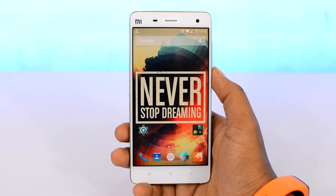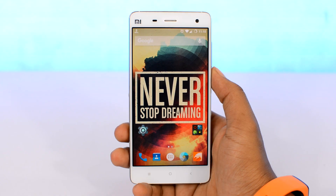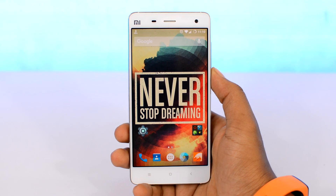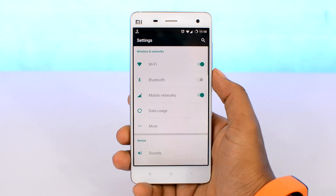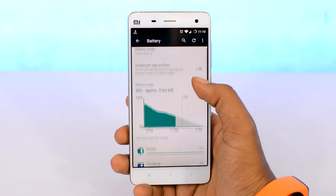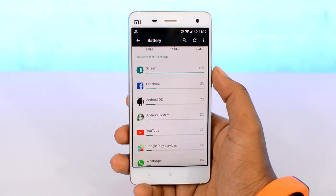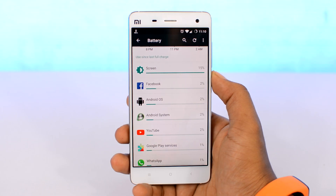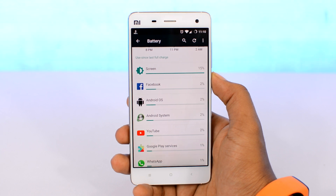Every smartphone has slightly different battery needs and consumes energy based on what apps you're using or what hardware your device is rocking. To have a better idea on where the battery is going, head over to Android settings and navigate to the battery section. Scroll down and you'll find a list of processes that consume the most battery. Right off the bat, it's the display that consumes the most — since modern smartphones are literally 90% covered with displays, so it's quite expected.